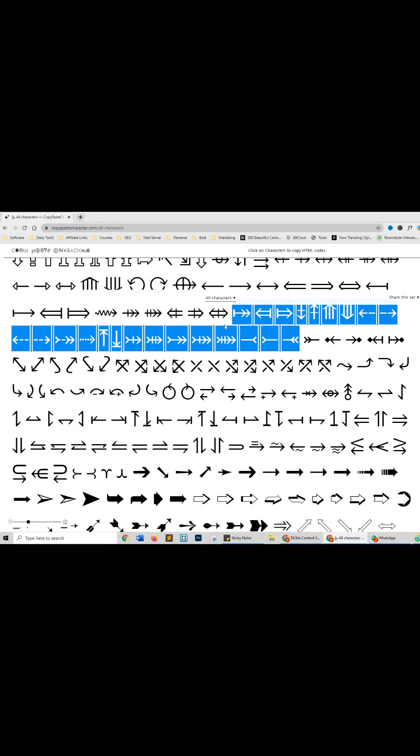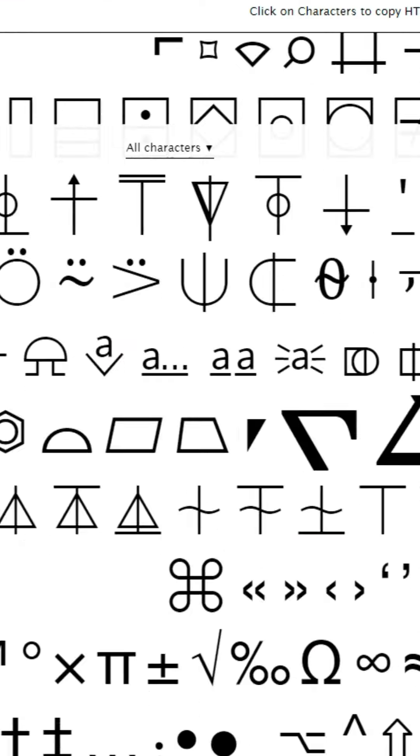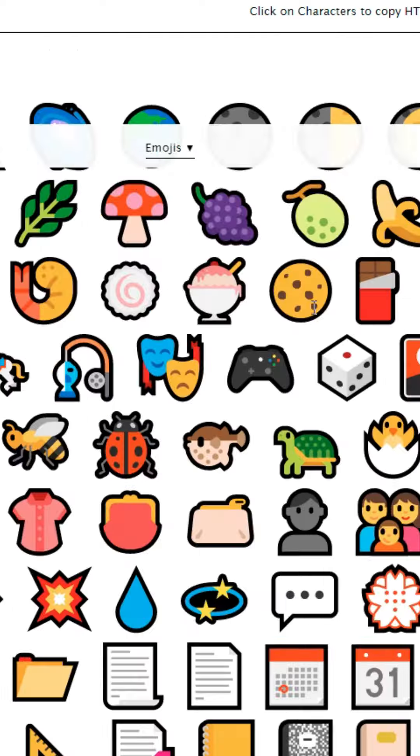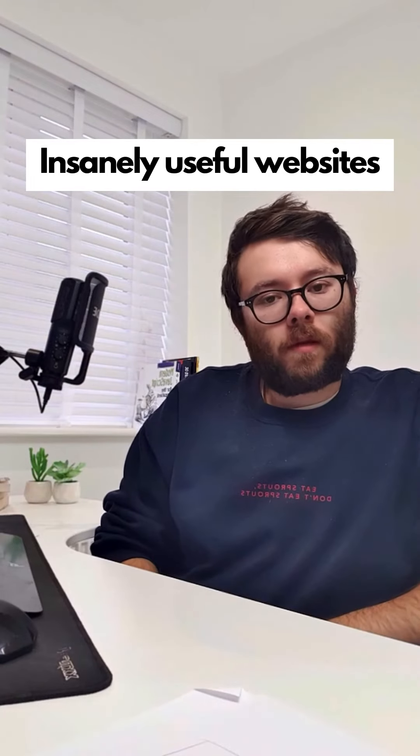Insanely useful websites, Part 37. This website has all the copy-and-paste characters you'll ever need. You can click on the characters to copy or filter them by category. Go check it out.